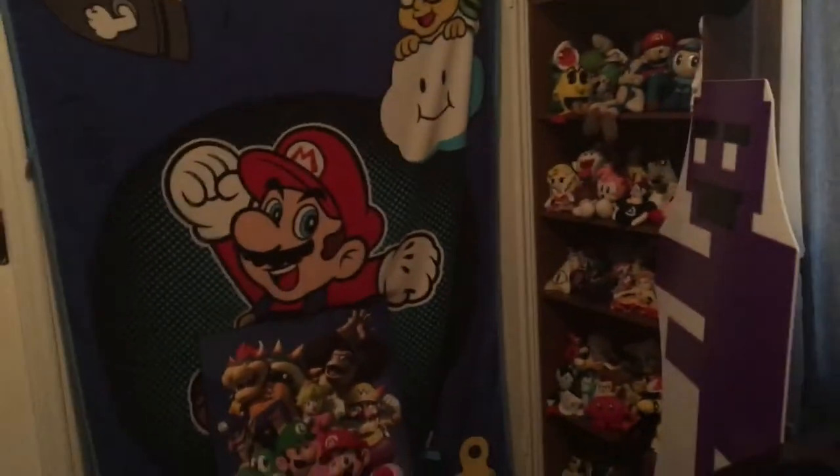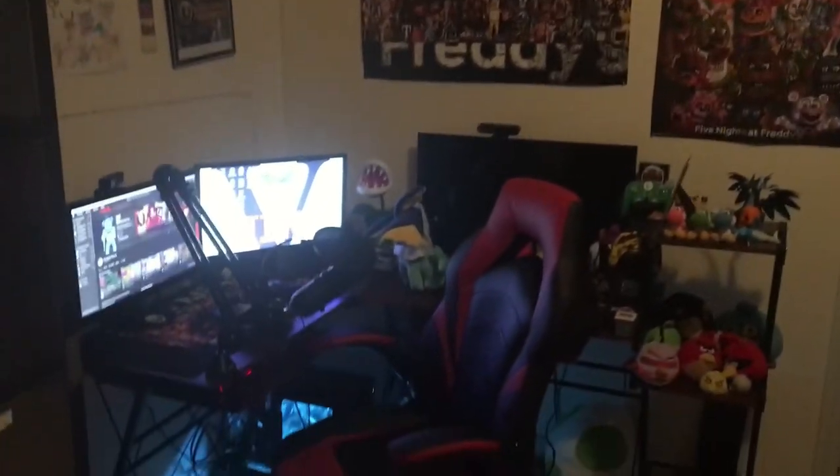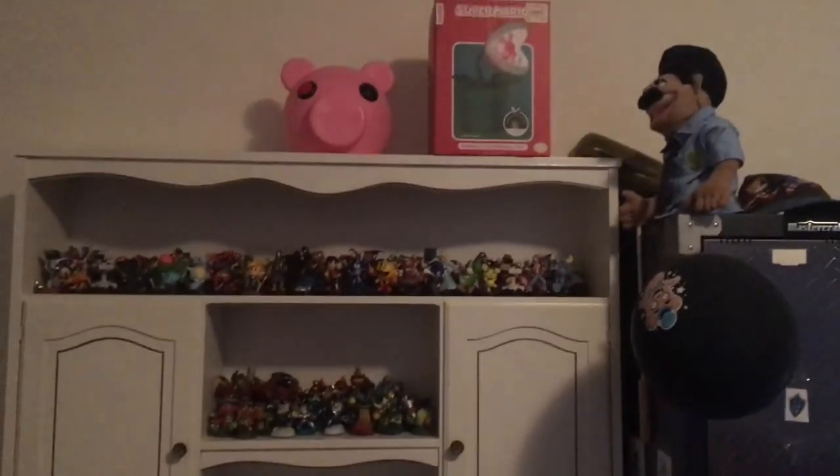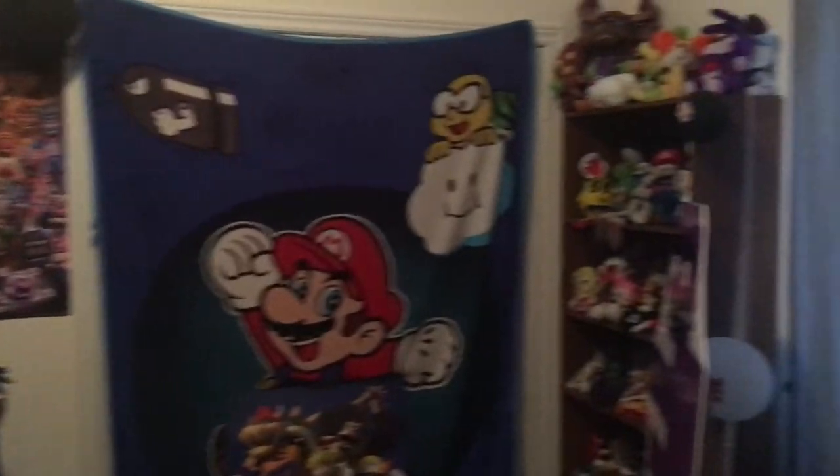That has been the room tour, ladies and gents. Hope you guys enjoyed it. Sorry if this wasn't what you guys wanted, but this is how I use my stuff — this is how I edit, this is where I game, this is where I do all my work and where I make my money. So thank you all so much for watching. If you guys liked it, make sure you subscribe for more. I'll see you guys in the next one.